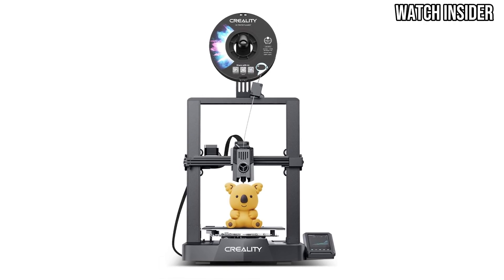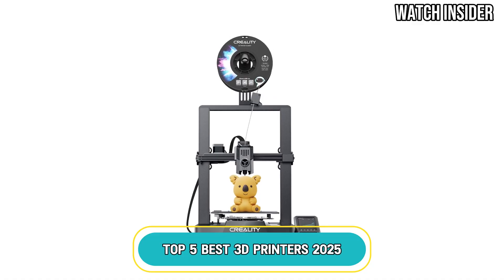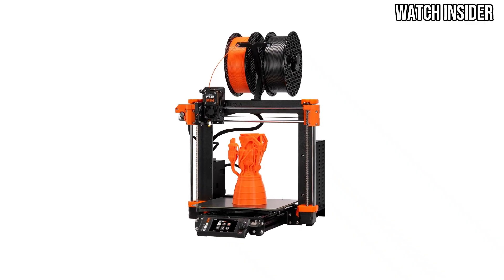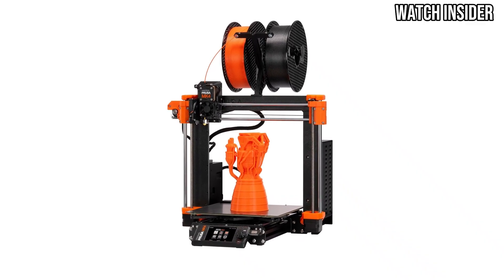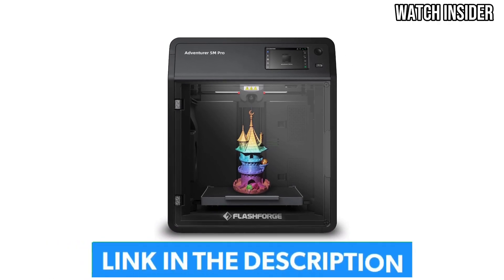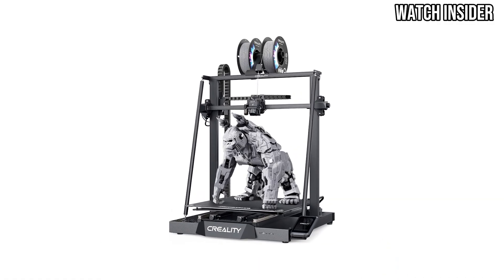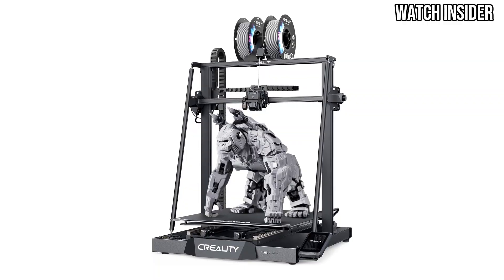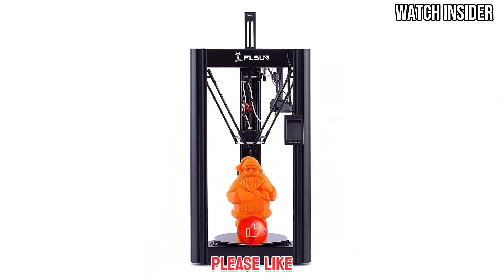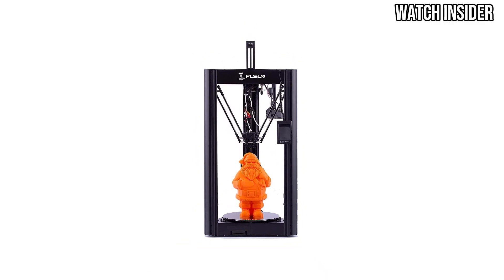Get ready to elevate your 3D printing game with our latest video, Top 5 Best 3D Printers 2025. In this informative and engaging review, we'll take you through the top contenders that are set to redefine 3D printing this year. Whether you're a beginner or a seasoned pro, our curated list will help you make the perfect choice for your needs. From cutting-edge technology to user-friendly features, discover the best of the best in 3D printing. Don't forget to like, comment, and subscribe for more exciting content and updates on the latest in technology.